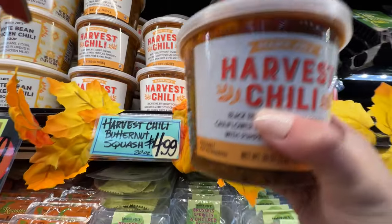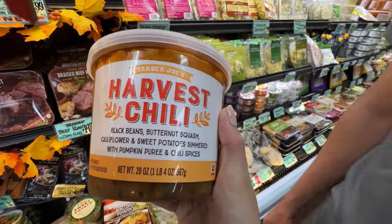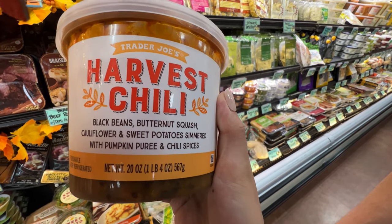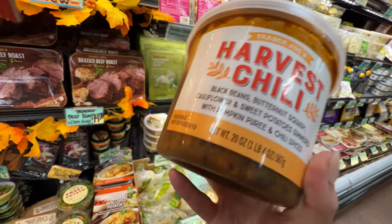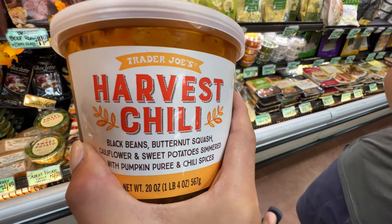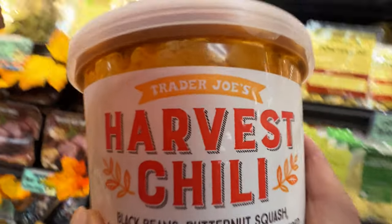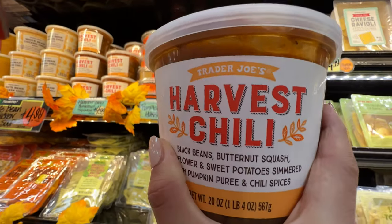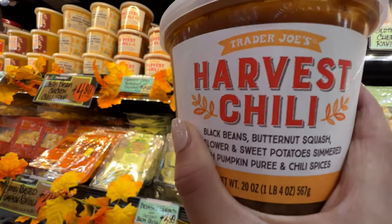The harvest chili — $4.99 is a little bit expensive but it has black beans, butternut squash, cauliflower, sweet potatoes, and pumpkin puree. I believe this one is vegan. It just tastes so good. I love the lentils and quinoa. It has a great texture because of the beans and butternut squash — it's a great combination. Get this one. This is like my favorite, all-time favorite soup, especially in fall season.